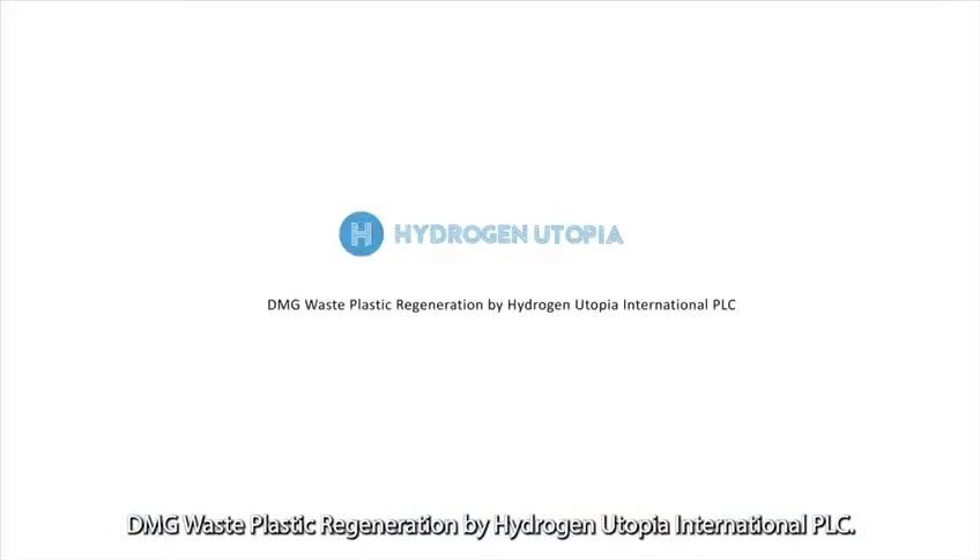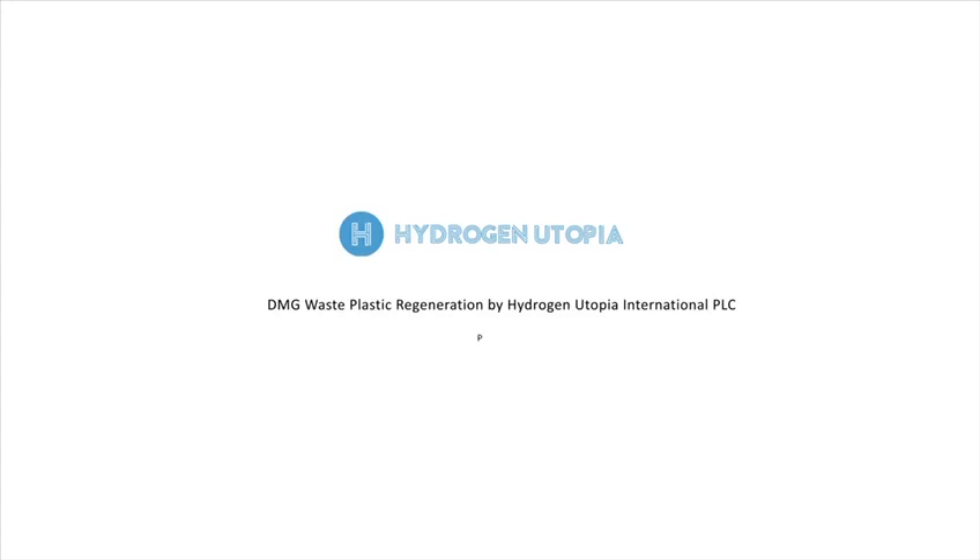DMG Waste Plastic Regeneration by Hydrogen Utopia International PLC. Powered by Electron.